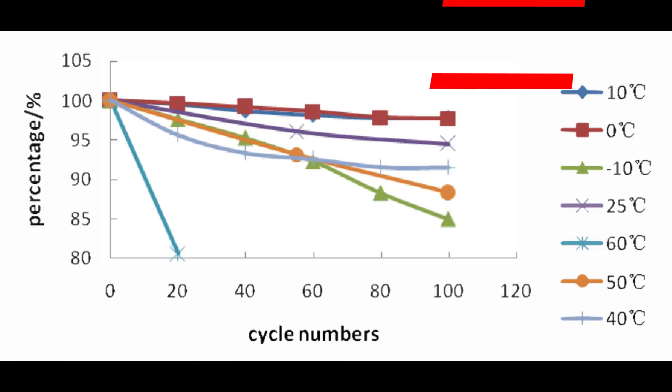LFP batteries are renowned for their thermal stability. They can withstand temperatures up to 270 degrees Celsius before thermal breakdown, significantly higher than NMC's threshold of around 150 degrees Celsius. This makes LFP less prone to overheating and thermal runaway, reducing the risk of fires.